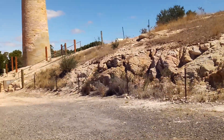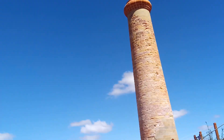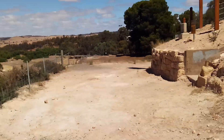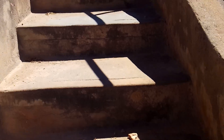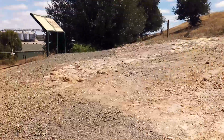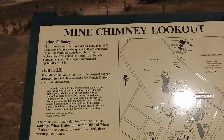Let's go to the top and have a look. Full chimney. Mine chimney lookout.